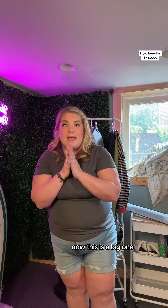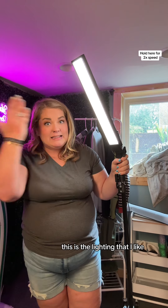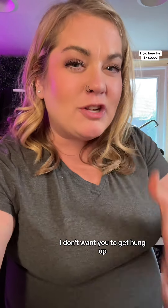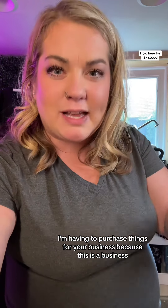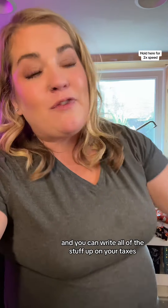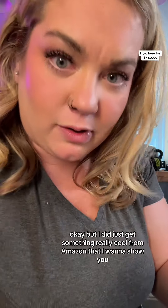Now this is a big one — you need lighting. This is the lighting that I like. I have one right here, one right there, and yes, I purchased it from TikTok shop. I don't want you to get hung up on having to purchase things for your business, because this is a business and you can write all of this stuff off on your taxes. Not tax advice — you have to see legal counsel.